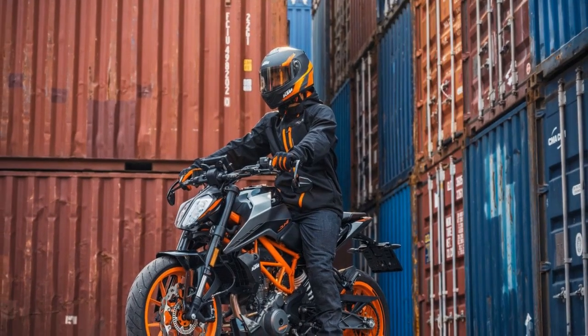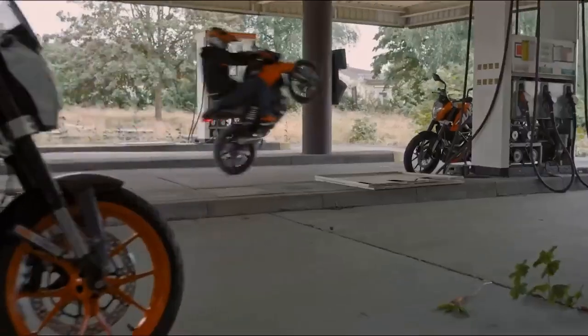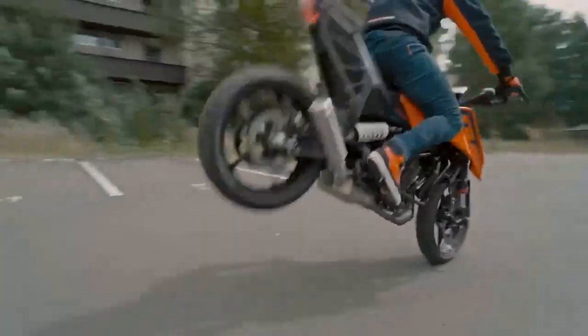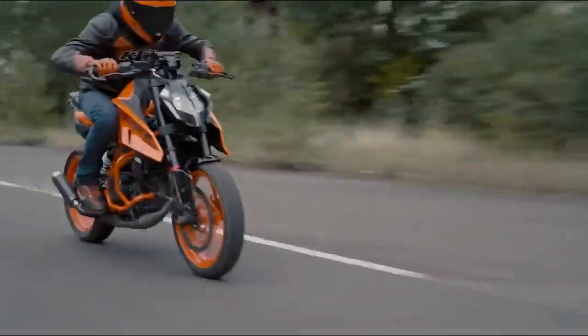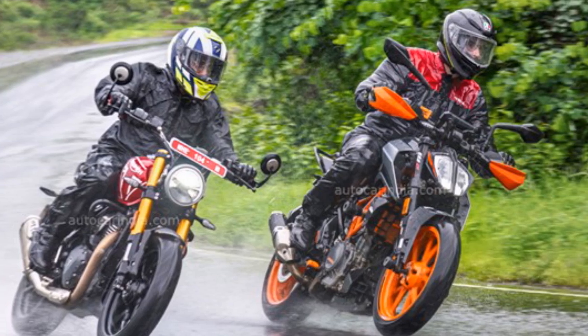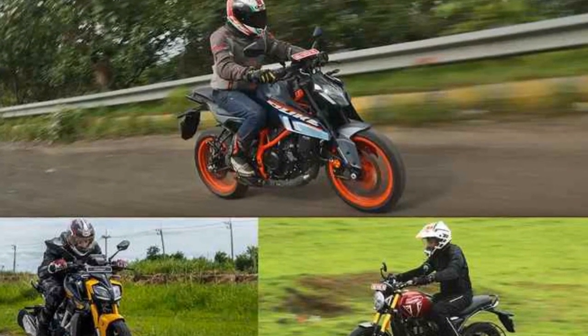Design and Features: The KTM 390 Duke has a sharp and aggressive design. The bike features a sleek headlight, a muscular tank, and a distinctive tail section. The standard Duke 390 comes with a number of features including ABS, traction control, and a USB charging port.